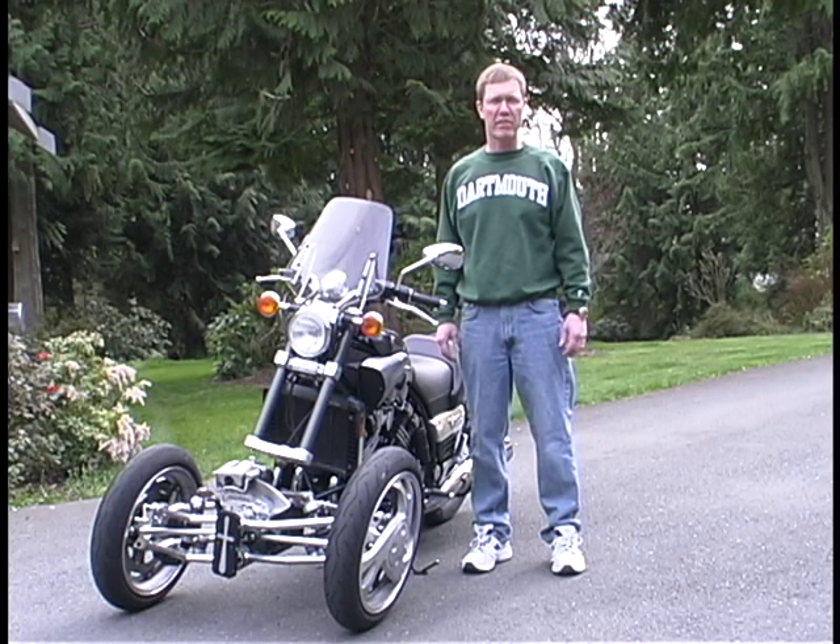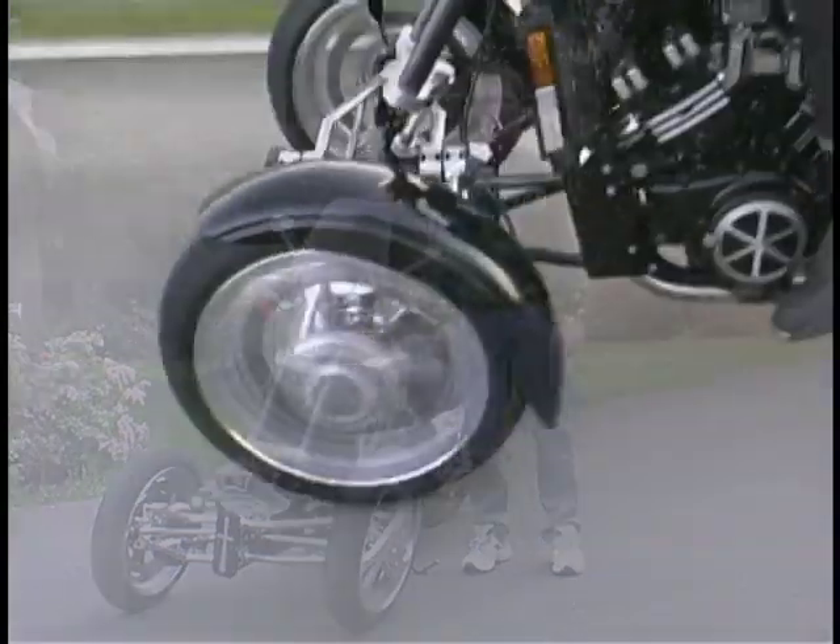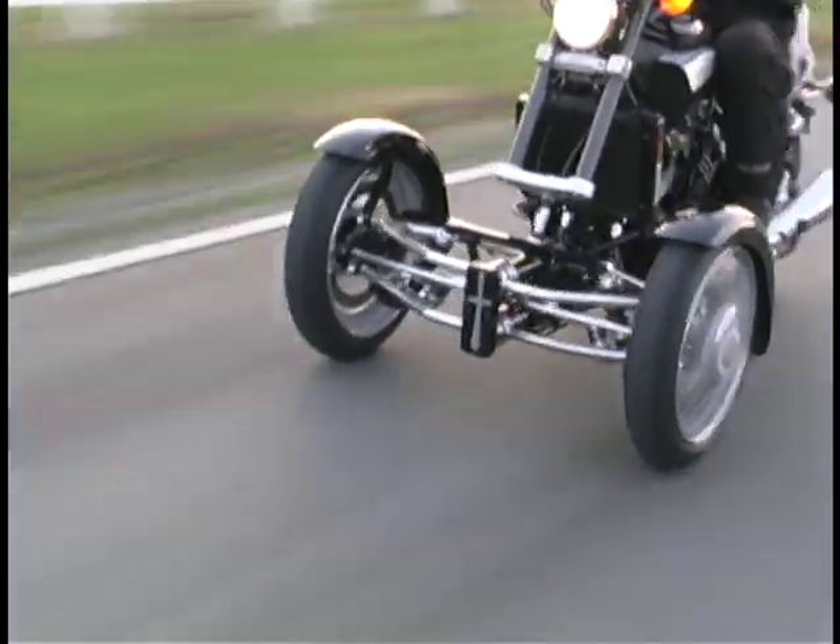For the last 15 years, I've owned and run a successful medical equipment business. I've assembled a strong team with significant motorcycle industry experience to help me launch Tilting Motor Works.